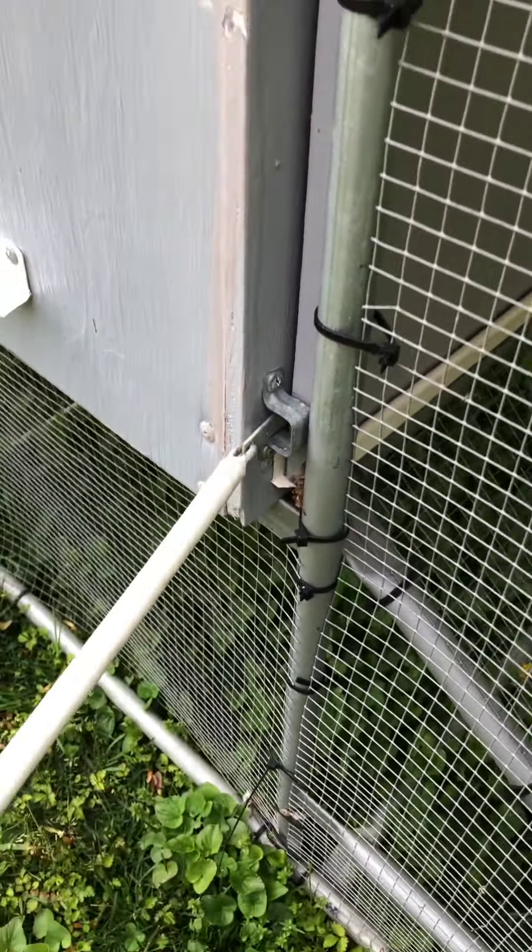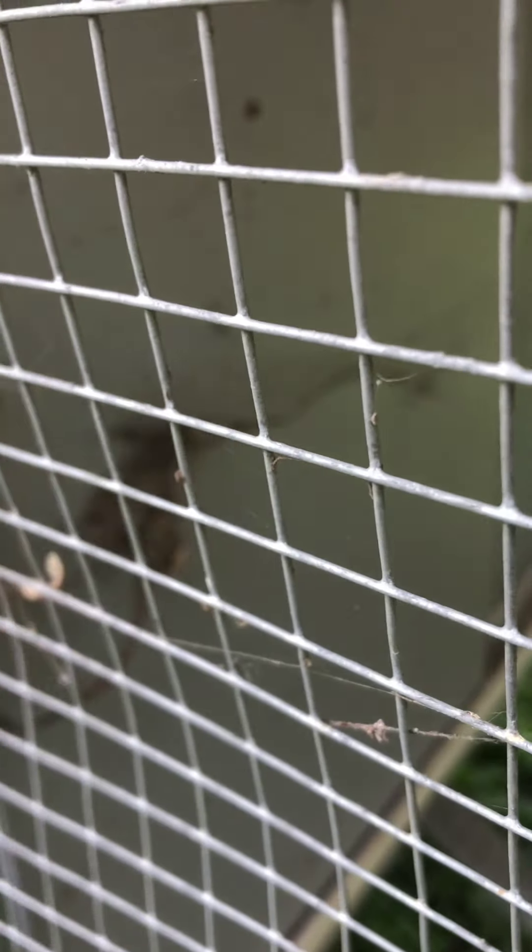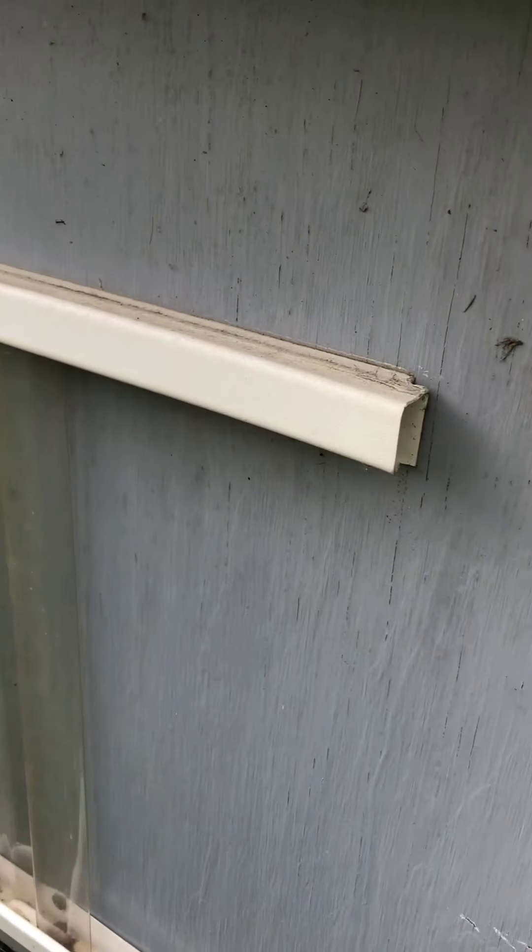There's a little handle hanging down here — it was pushed and that opens the door in there — and if I pull, I can close it and this drops down. So if weasels or possums or raccoons got into this part, they still wouldn't be able to get into the chicken house.